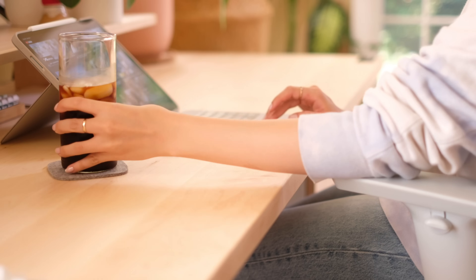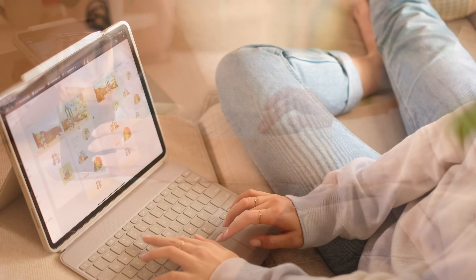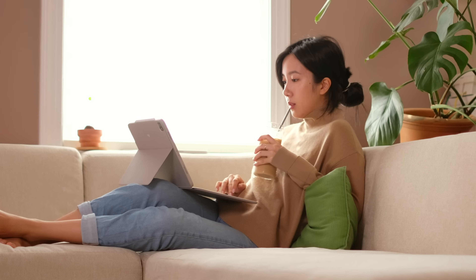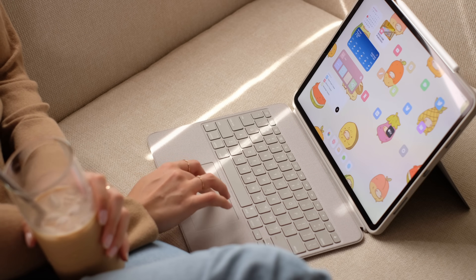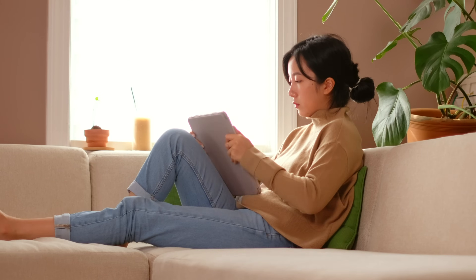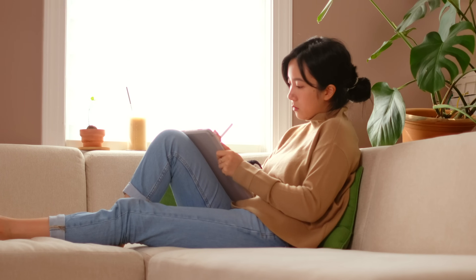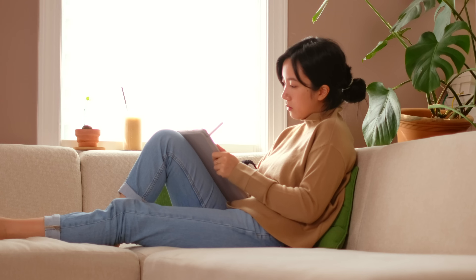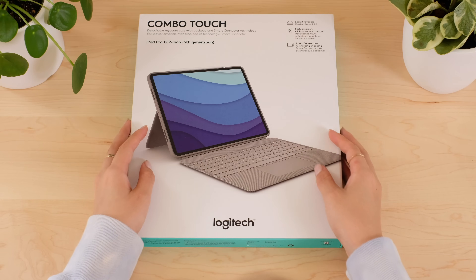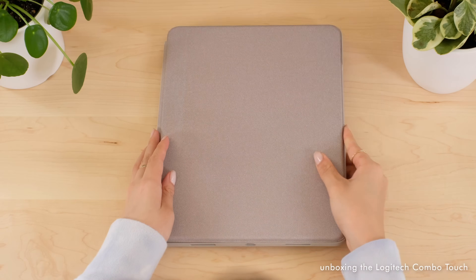My workflows are pretty fluid. I don't tend to keep to a daily routine, so no two days are ever the same. Because of this, I prefer setups that are as flexible as my brain tends to be. The iPad is perfect for me because it's both convenient and functional, with enough functionality to support my flexible workflows, especially when paired with some awesome accessories like the Logitech Combo Touch.